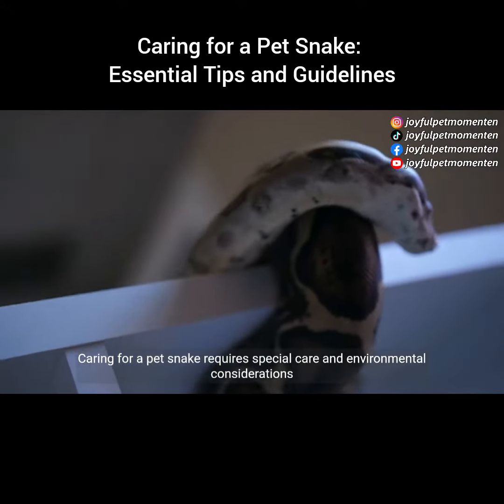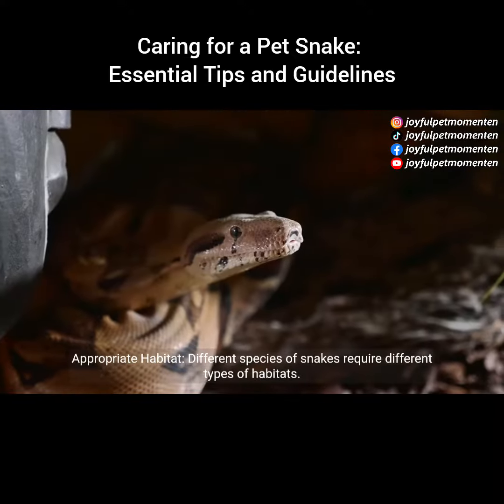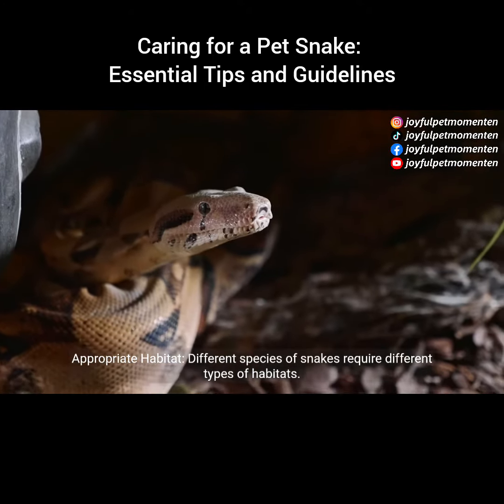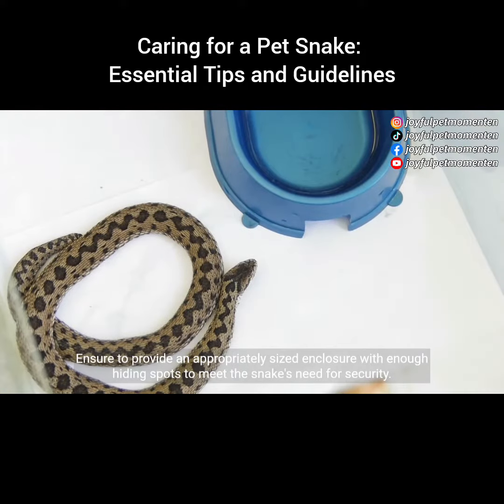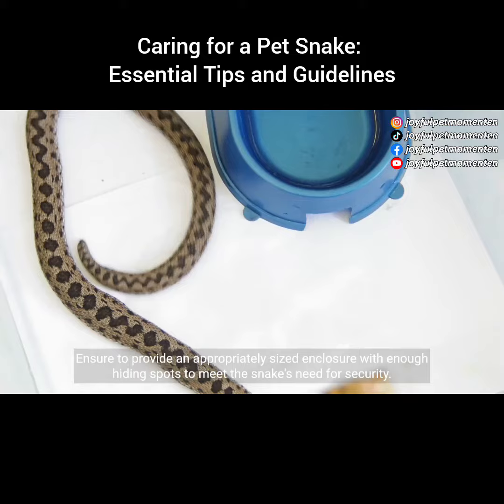Caring for a pet snake requires special care and environmental considerations. Here are some suggestions. Different species of snakes require different types of habitats. Ensure to provide an appropriately sized enclosure with enough hiding spots to meet the snake's need for security.